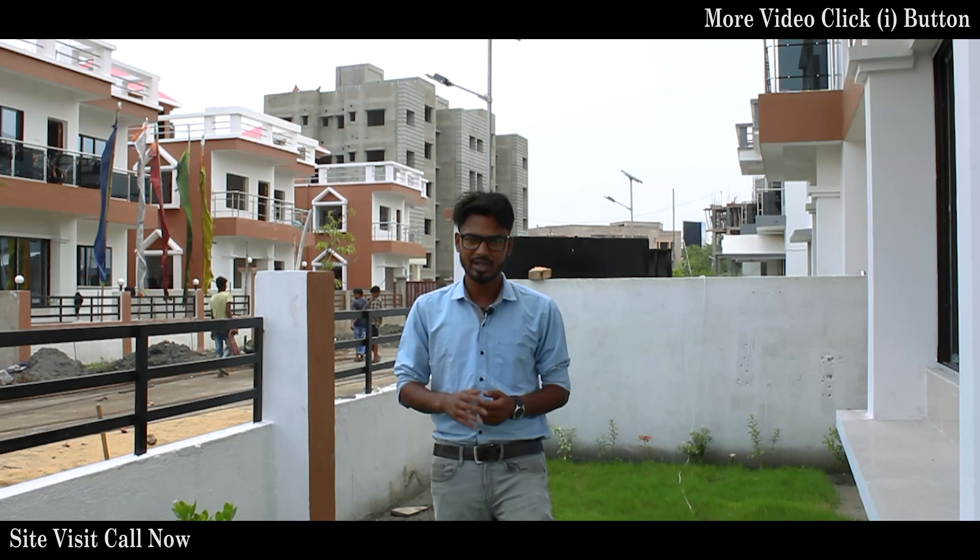If you want to know the price details of Lake Life Township project, please check the description below. This was my video of Lake Life Township project. If you liked the video, please like, comment, and share. You can also book a site visit using the contact details below.